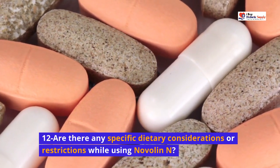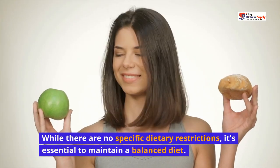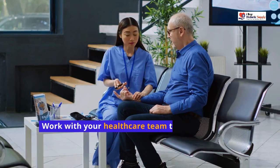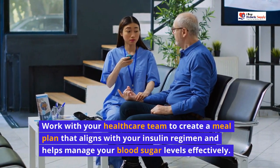Are there any specific dietary considerations or restrictions while using Novalin N? While there are no specific dietary restrictions, it's essential to maintain a balanced diet. Work with your healthcare team to create a meal plan that aligns with your insulin regimen and helps manage your blood sugar levels effectively.